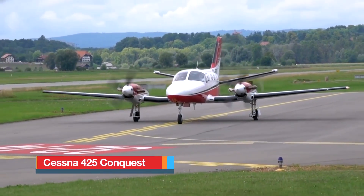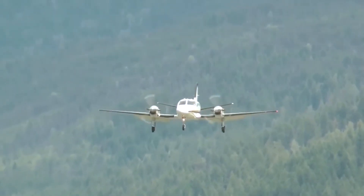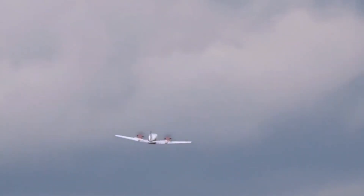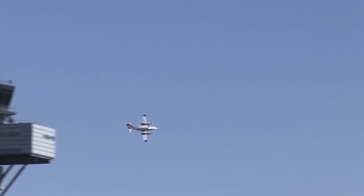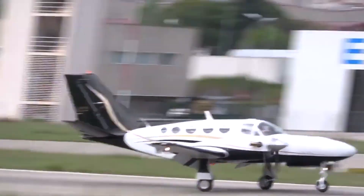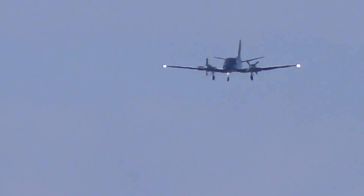Cessna 425 Conquest I. The Cessna 425 Conquest was developed as Cessna's answer to operators seeking a fuel-efficient step-up from piston twins without the higher costs of larger turboprops. Introduced in the early 1980s, it is powered by two Pratt & Whitney Canada PT-6A-112 engines, each producing 450 shaft horsepower. This setup allows the Conquest I to deliver a comfortable cruise speed of about 260 knots while maintaining relatively modest fuel consumption. On average, the Conquest I burns about 60 to 65 gallons of Jet-A per hour, making it one of the most economical twin turboprops of its era. This efficiency gives the aircraft a notable advantage, particularly for operators transitioning from piston aircraft who want turbine reliability without a dramatic increase in hourly costs.